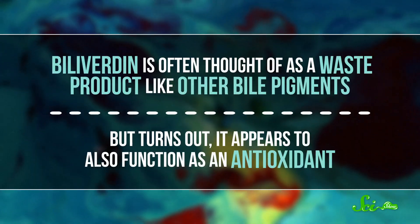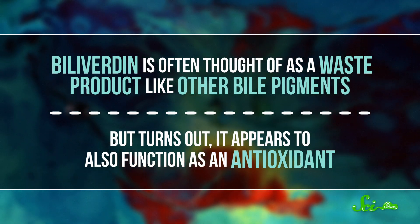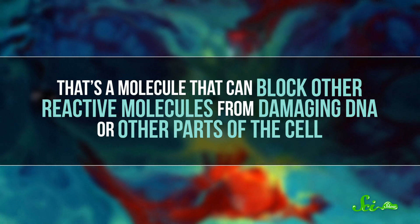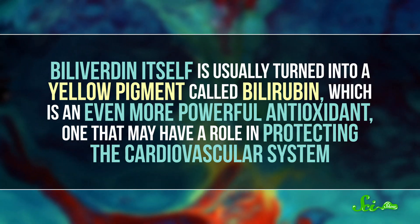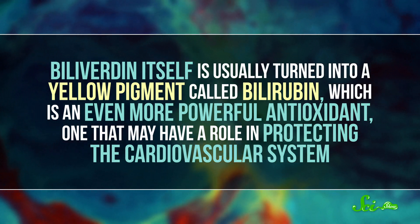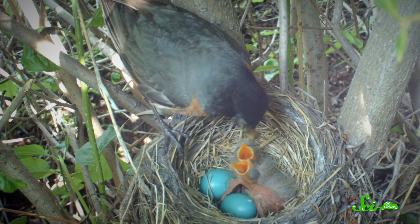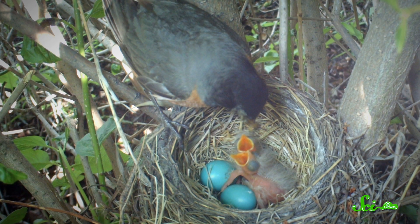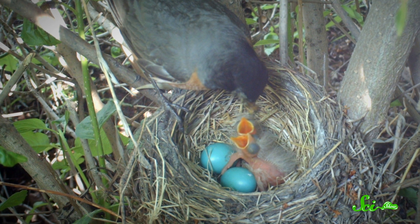Biliverdin is often thought of as a waste product, like other bile pigments. But it turns out it appears to also function as an antioxidant — a molecule that can block other reactive molecules from damaging DNA or other parts of the cell. And biliverdin itself is usually turned into a yellow pigment called bilirubin, which is an even more powerful antioxidant, one that may have a role in protecting the cardiovascular system. There's some evidence to show that giving up biliverdin to color your body or shells could come at a cost to overall health. Researchers studying birds that make blue eggs have suggested that mothers with bluer eggshells make them by depleting their own biliverdin supplies, giving up those valuable antioxidants.